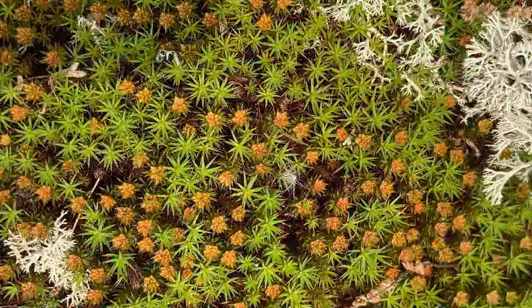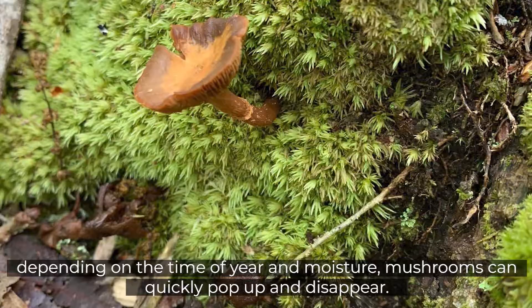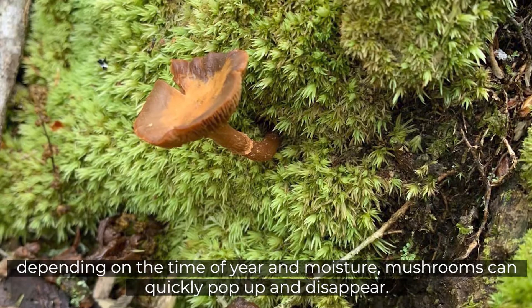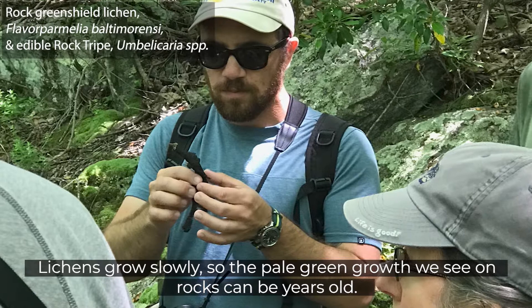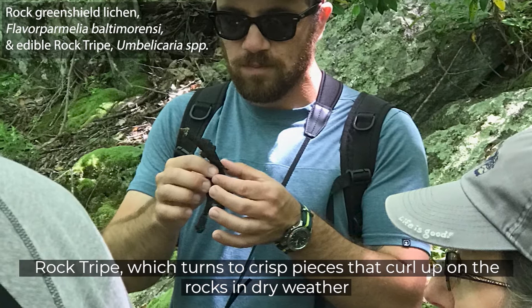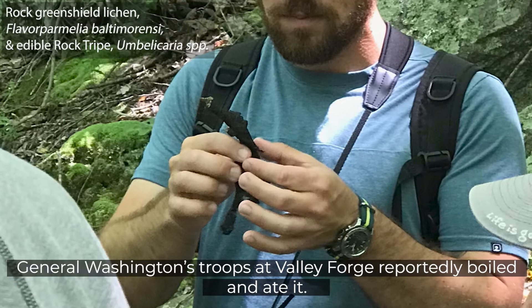The Oswagotchi Hills are full of mosses, lichens, and fungi. Depending on the time of year and moisture, mushrooms can quickly pop up and disappear. Lichens grow slowly, so the pale green growth we see on rocks can be years old. Rock tripe, which turns to crisp pieces that curl up on the rocks in dry weather, has a history as a hardship or famine food. General Washington's troops at Valley Forge reportedly boiled and ate it.